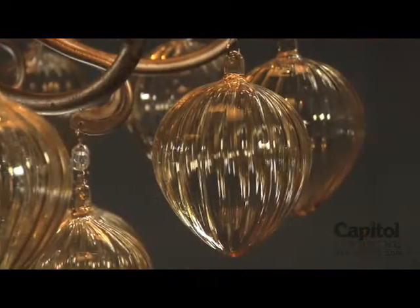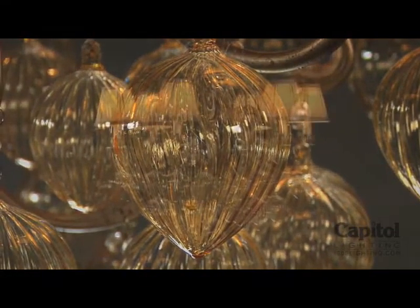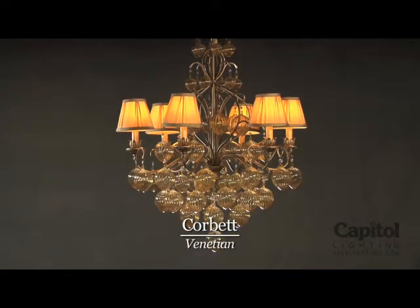And it doesn't matter if your space is large or small — the Venetian is also available in large multi-tiered sizes for your grand foyers, as well as miniature configurations for your small spaces and powder rooms.